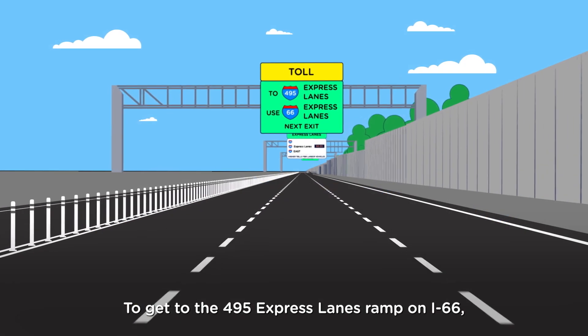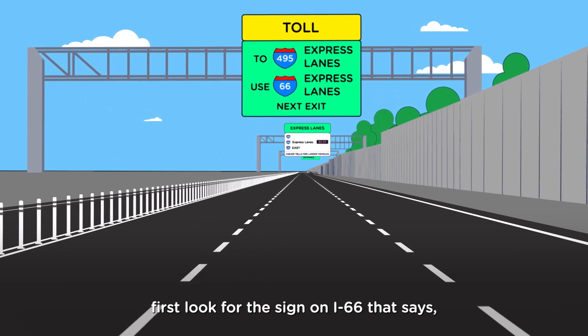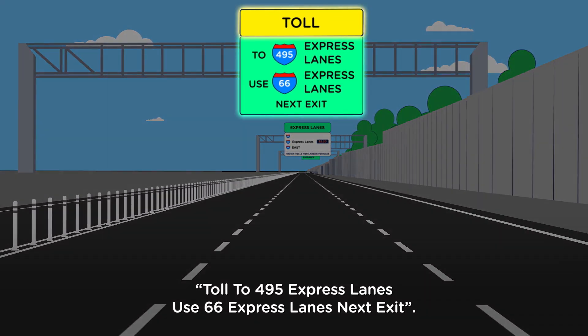To get to the 495 Express Lanes ramp on I-66, first look for the sign on I-66 that says: Toll to 495 Express Lanes, use 66 Express Lanes, next exit.